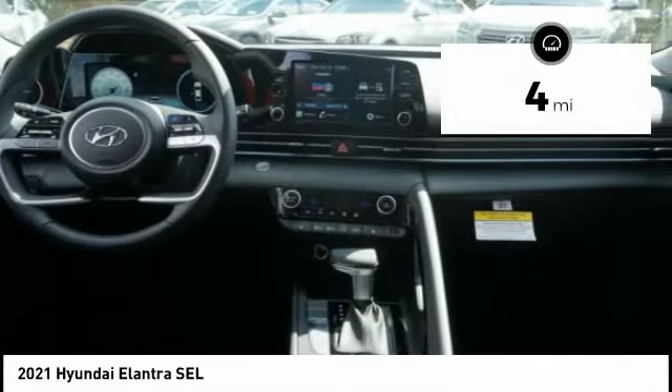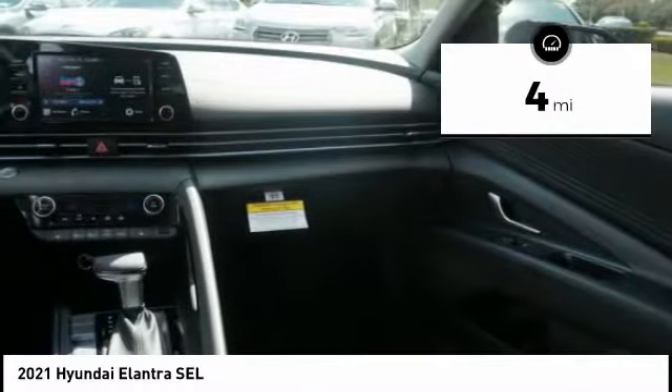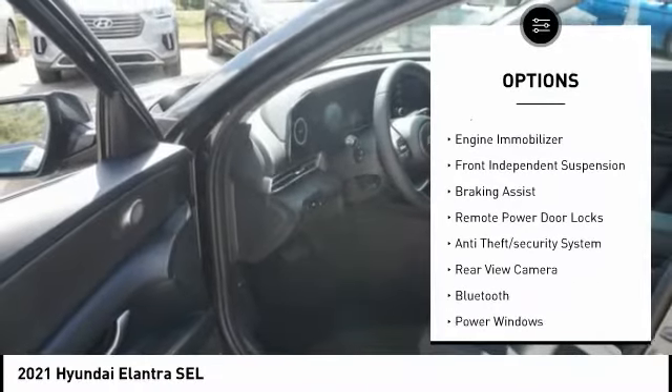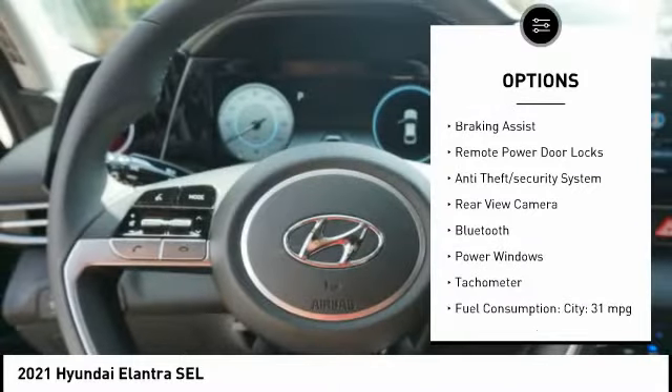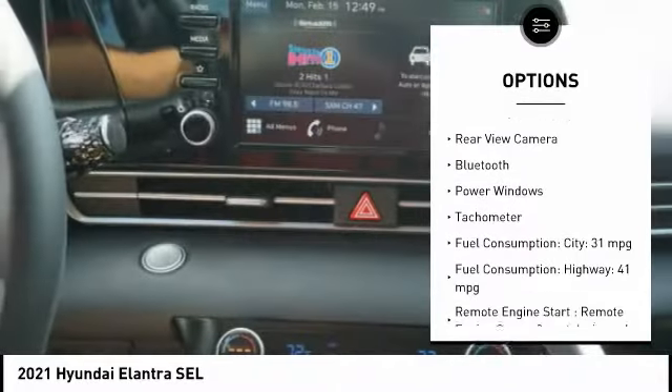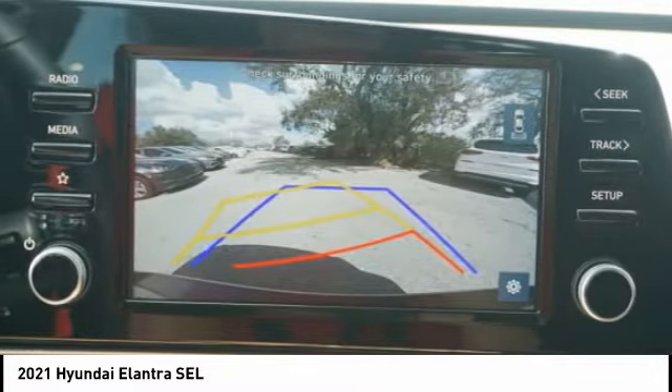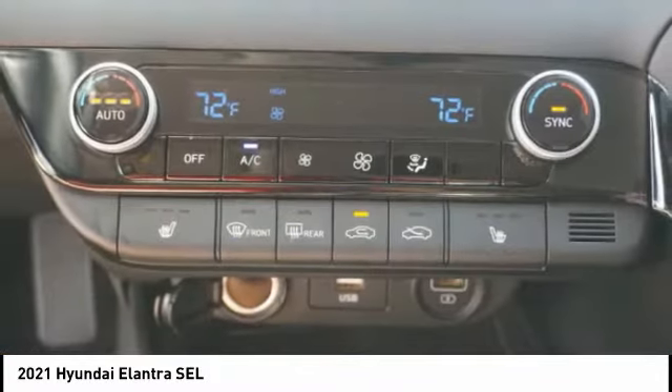This vehicle has less than 100 miles. Here are some of this vehicle's great options: tire pressure monitoring system, stability control, daytime running lights, engine immobilizer, front independent suspension, braking assist, remote power door locks, anti-theft security system, rear view camera, and Bluetooth.